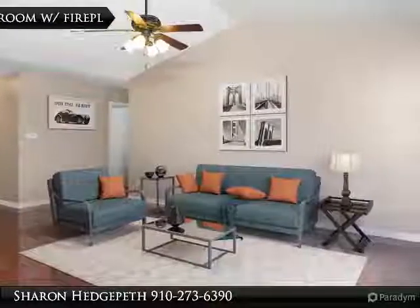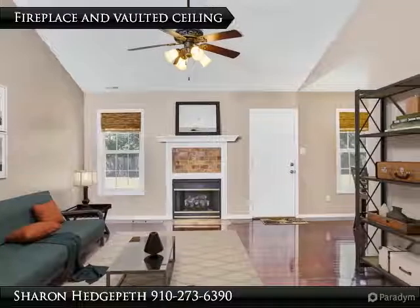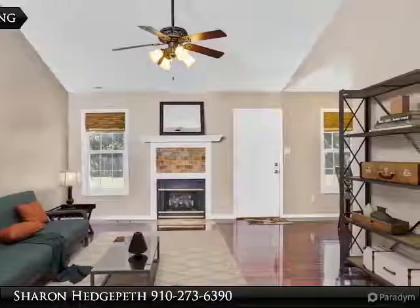And gorgeous tile backsplash. Enjoy your evenings out on your deck overlooking the oversized fenced backyard. Double garage for your car with great space to work.